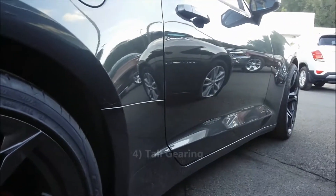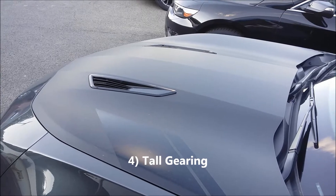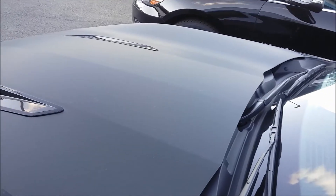The fourth thing I love about this car is how tall the gears are with the six-speed manual transmission. This car is capable of hitting 80 miles per hour in second gear.